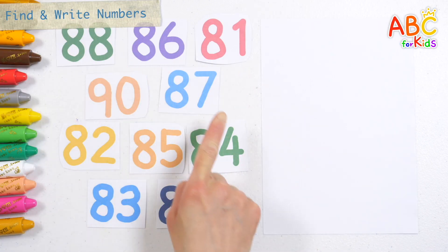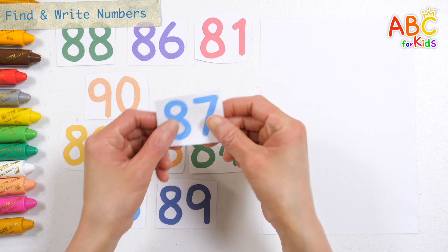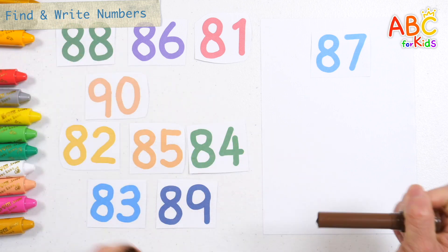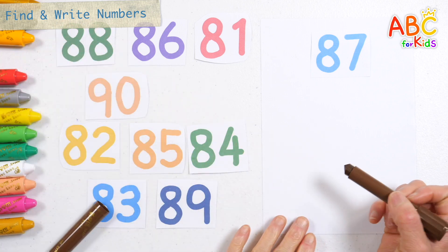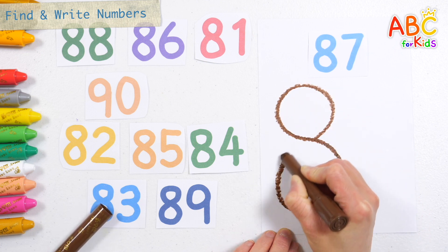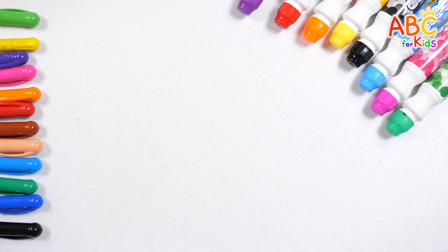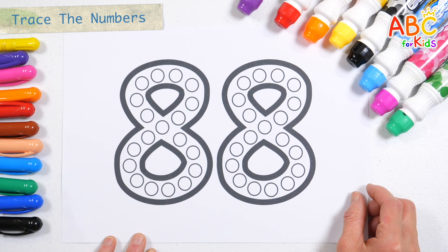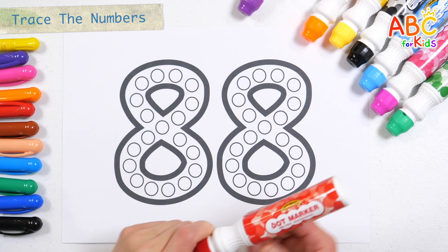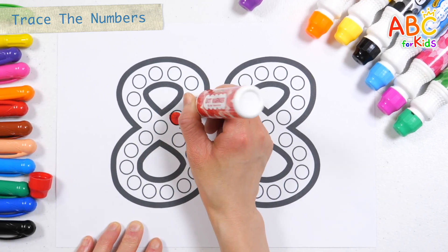Shall we find eighty-seven among many numbers? Eighty-seven. Shall we write the number we found on the right? Eighty-seven. Write the numbers along the circles inside the thick numbers. Eighty-seven. Eighty-seven.